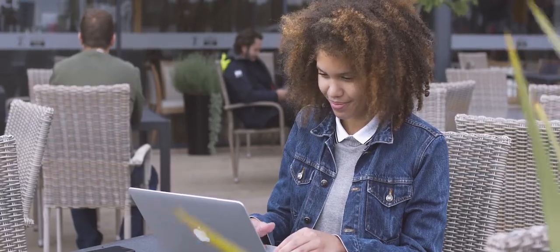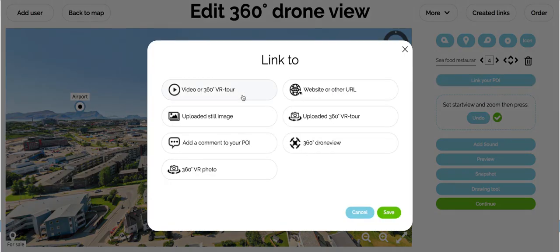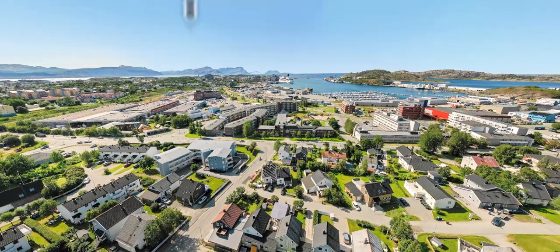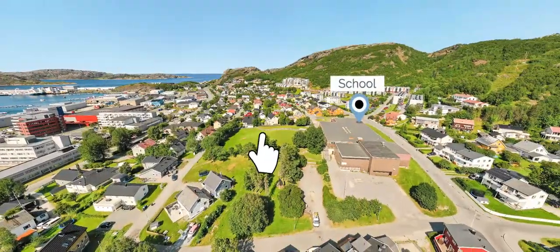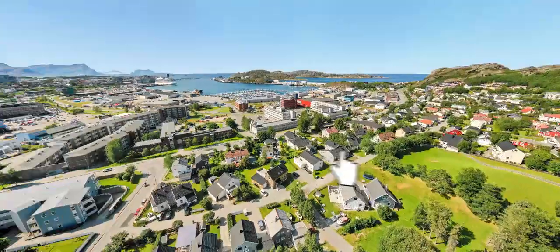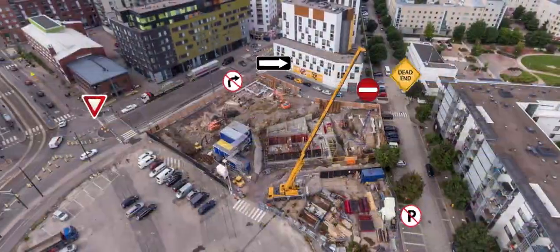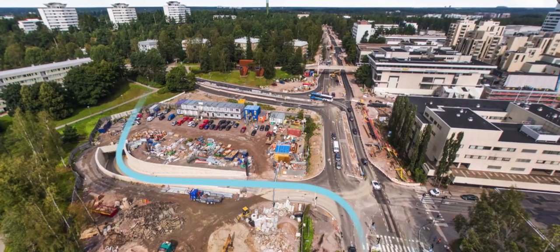And now the fun begins. We also give you access to our state-of-the-art VR editor, making it possible to customize your panoramas with points of interest. For example, it can be used to highlight a property, school, or link the POI to a nearby restaurant. Let construction workers see where to place building materials, or use our drawing functionality to show where the new road should go.